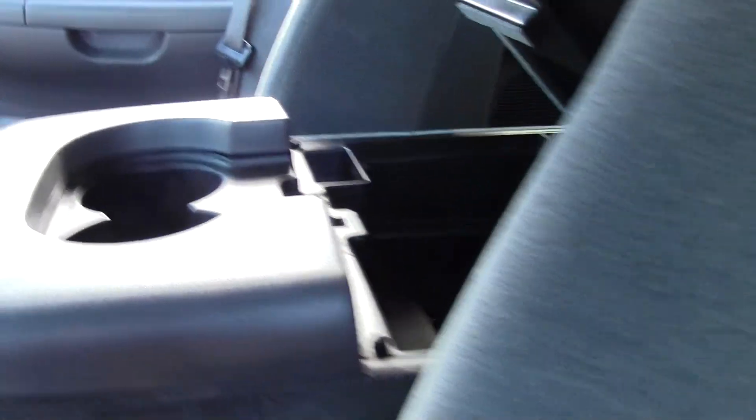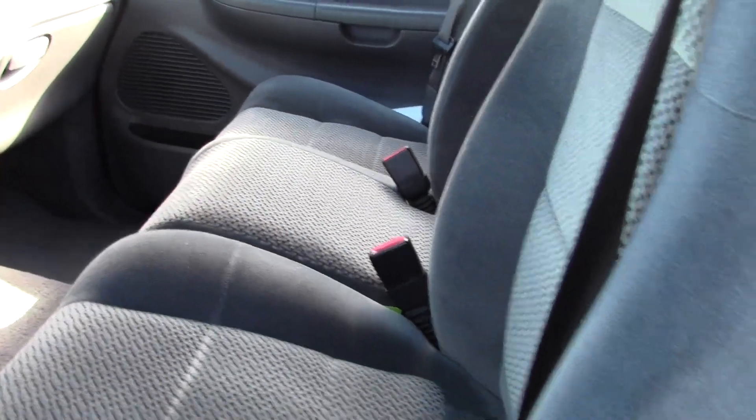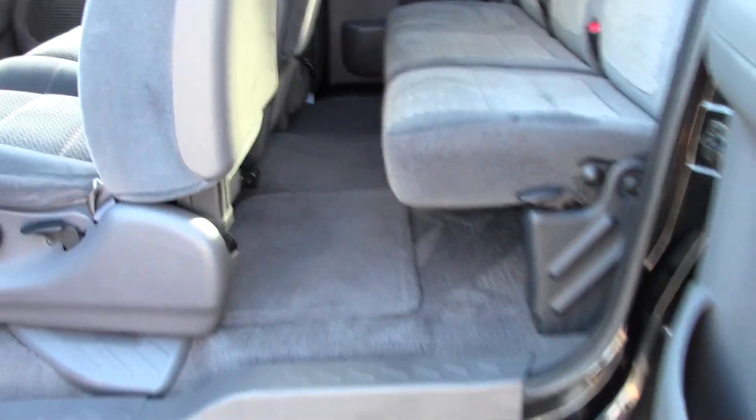Got your center console in the middle, which does fold up with just a button, revealing that third seat in the middle. And this is the SuperCab model, so you've got some passenger space in back.